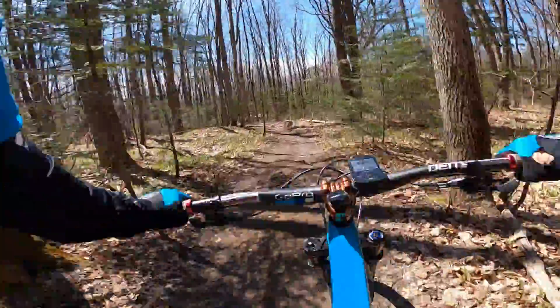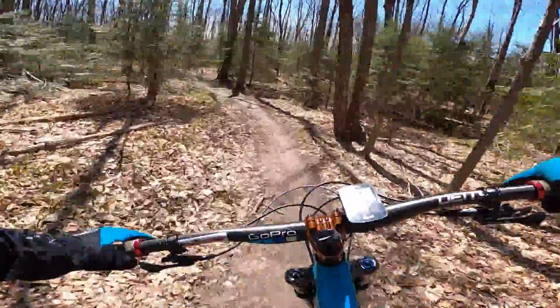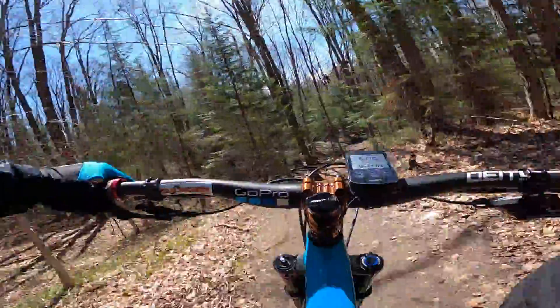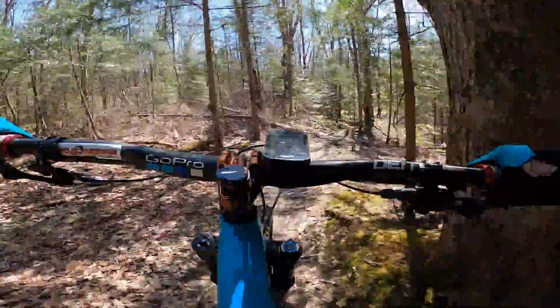Little gap, very little — little launch. Little bit of mud here, not bad.